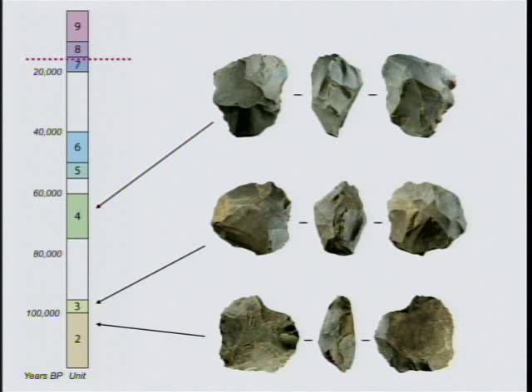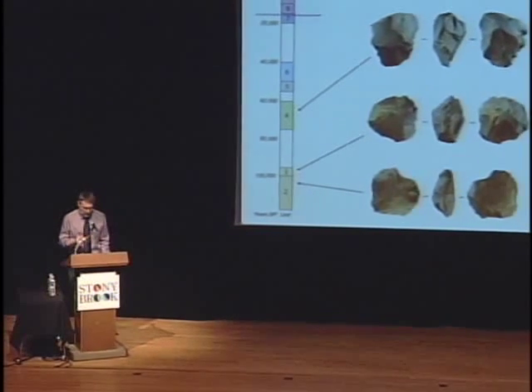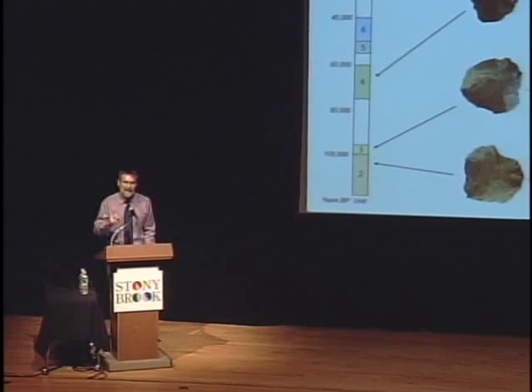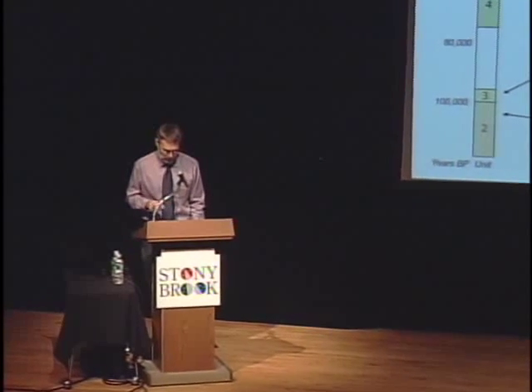We also compared the Unit 4 pattern to the tools from Unit 7, dating just prior to the disappearance of Homo floresiensis from the cave. And again, we found no significant difference with the Unit 4 tools. This means that hobbits at Liang Bua made tools in the same way for some 83,000 years, from initial occupation right through to abandonment.